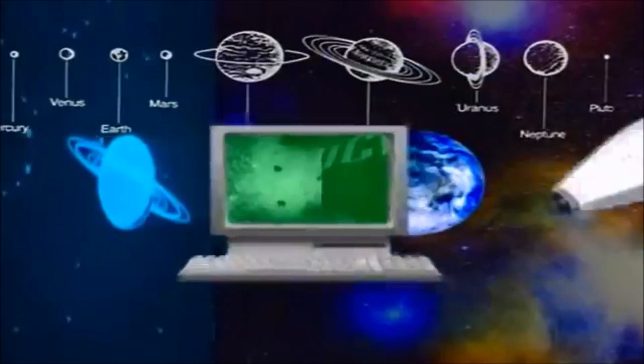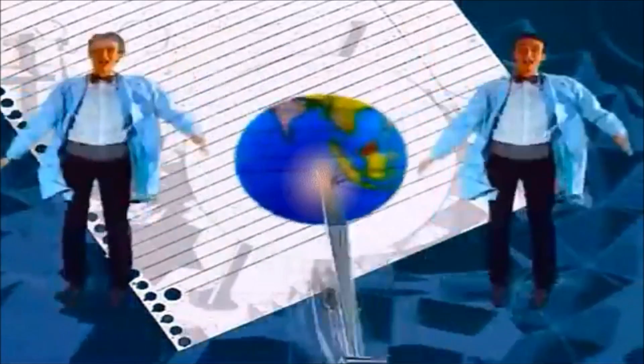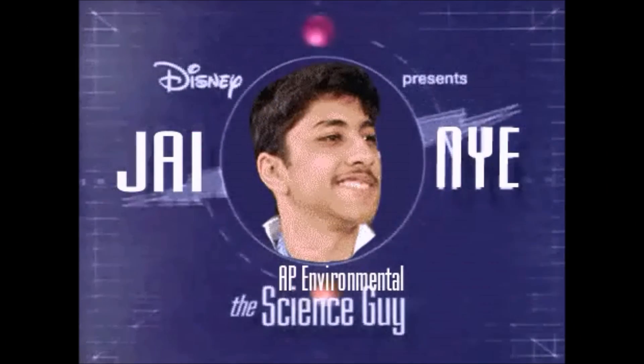Science Rules. Inertia is a property of matter. Jay Nye the science guy. Jay Jay Jay Jay Jay Jay Jay Jay Jay Jay Nye the science guy.